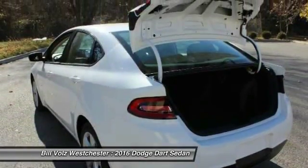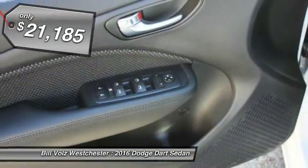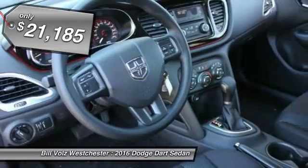Chrysler had previously applied the Dart name to the Ghia-built show car in 1956, and is priced below $25,000.